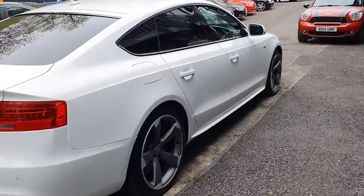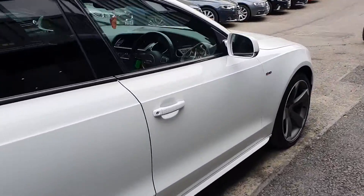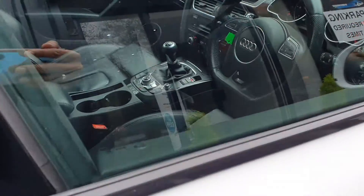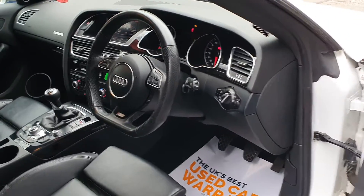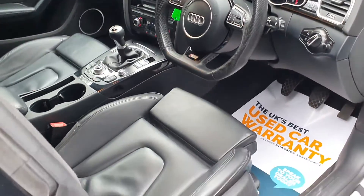Externally, as you can see, excellent condition. Very sporty looking car — very popular cars, these. Coming on to the interior, the Black Edition does add a number of options as standard, and then this vehicle has obviously had additional options on top of that.